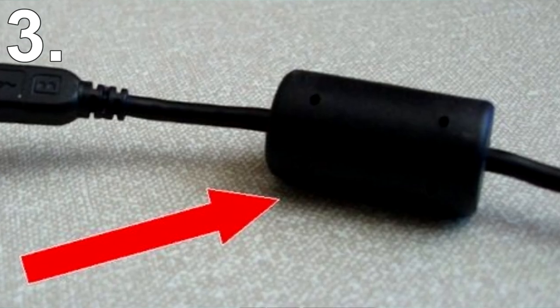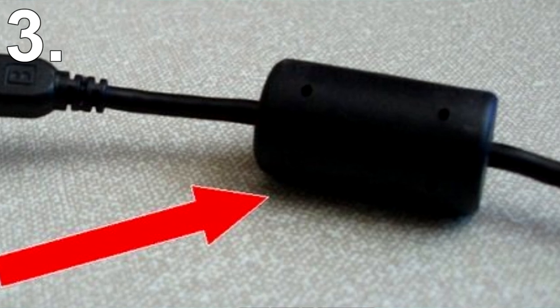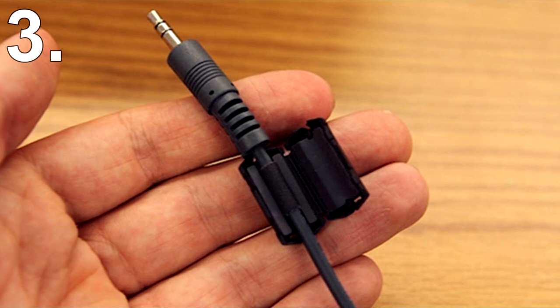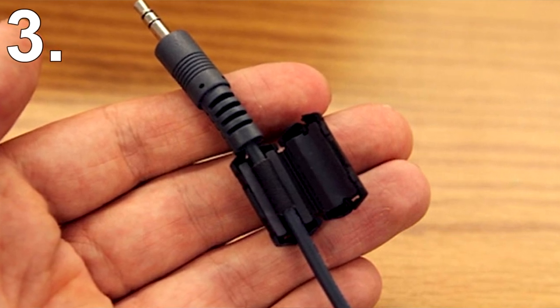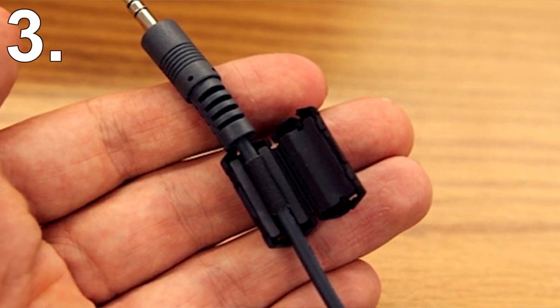Number 3: Laptop Cable. Every laptop cable seems to have a weighted bulge sticking out of the cable. This bulge seems pointless, but it must have a vital role if every cable has one. It turns out this bulge contains a lump of semi-magnetic iron that absorbs electromagnetic and radio frequency interferences and converts them into heat.